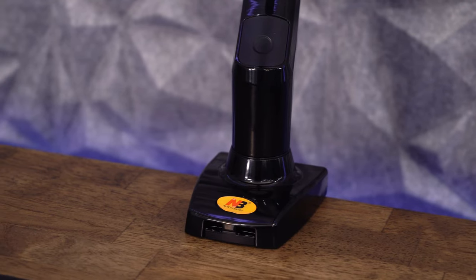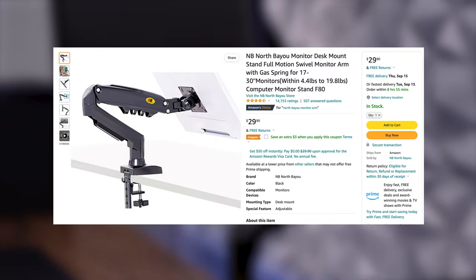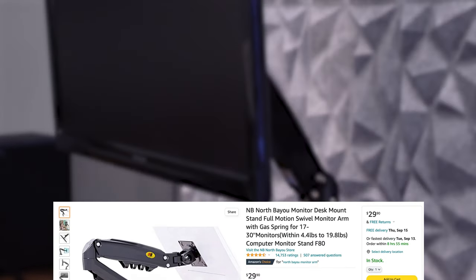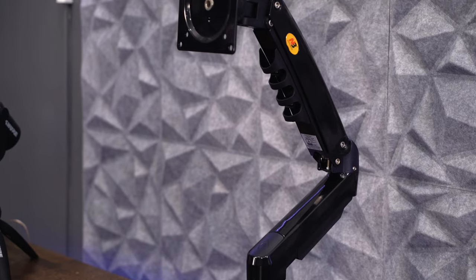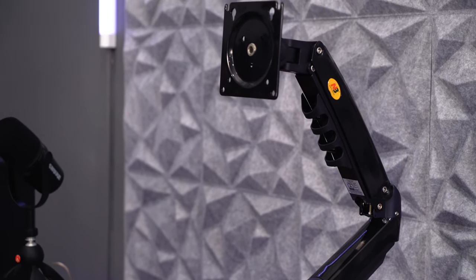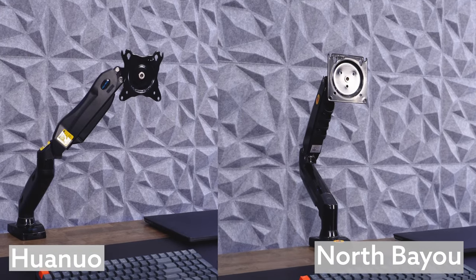The first monitor arm we're taking a closer look at is the North Bayou, which retails right around that $30 mark. With almost 15,000 ratings, it has the most ratings of any of the arms that I tested. One of the first things I noticed about the North Bayou was how similar it looked to the Juano brand, which is something we'll look at here next.